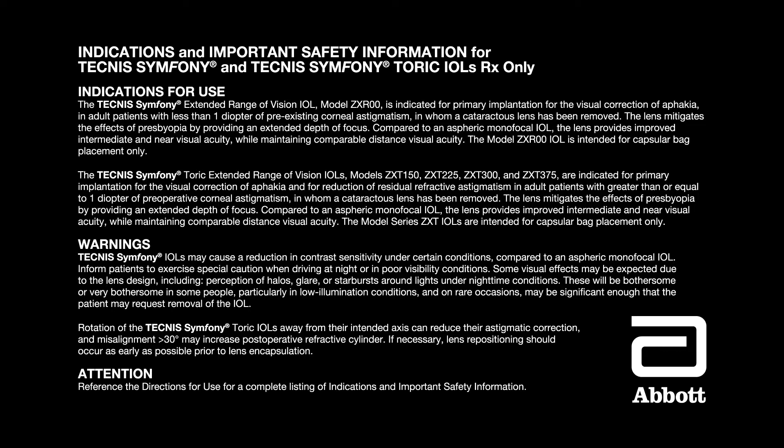The model ZXR00 IOL is intended for capsular bag placement only. The Technis Symphony Toric IOLs models ZXT150, ZXT225, ZXT300 and ZXT375 are indicated for primary implantation for the visual correction of aphakia and for reduction of residual refractive astigmatism in adult patients with greater than or equal to one diopter of preoperative corneal astigmatism in whom a cataract lens has been removed. The lens mitigates the effects of presbyopia by providing an extended depth of focus. Compared to an aspheric monofocal IOL, the lens provides improved intermediate and near visual acuity while maintaining comparable distance visual acuity. The model series ZXT IOLs are intended for capsular bag placement only.